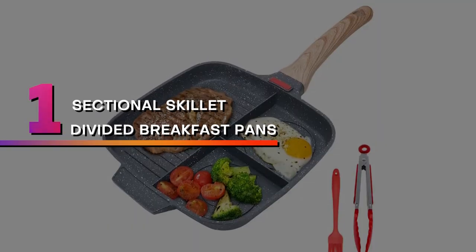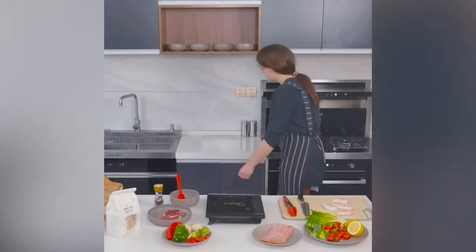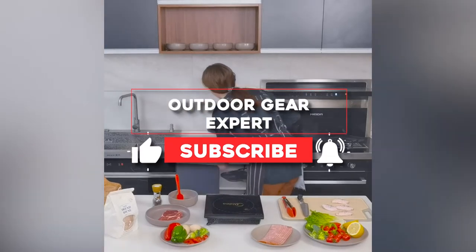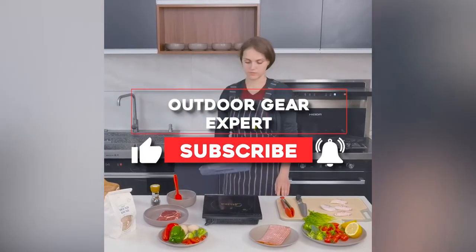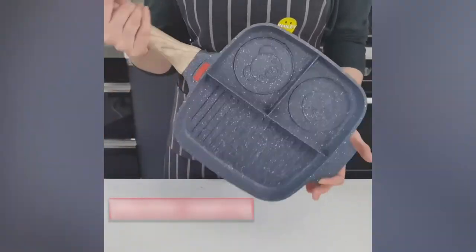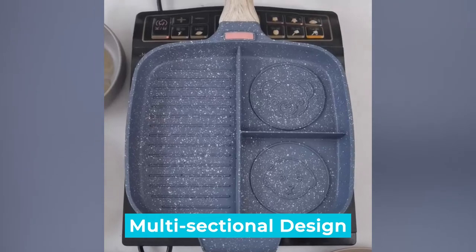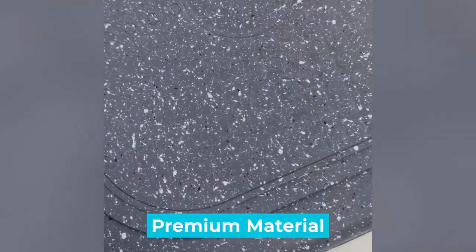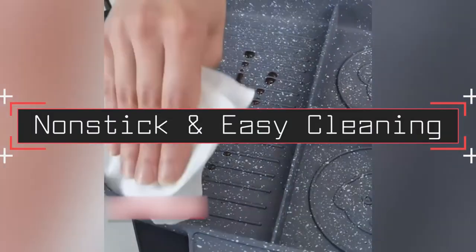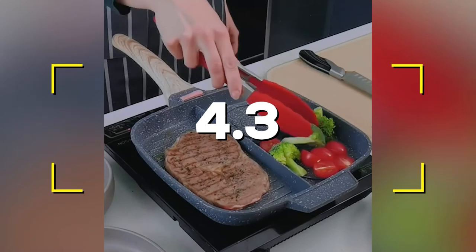Number 1: Sectional Skillet Divided Breakfast Pans. This item is a 3-Section Breakfast Pan Meal Skillet Griddle Divided Pan, the Master Pan with Silicone Brush and Clip, 10.5-Inch. Notable Features: Multi-Sectional Design, Premium Material, Scope of Application, Non-Stick and Easy Cleaning. Users rated this product 4.3 out of 5.